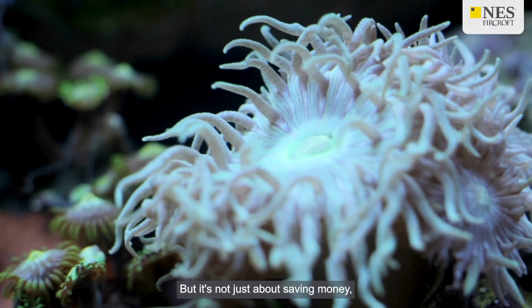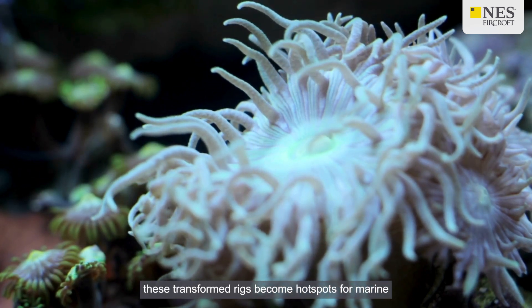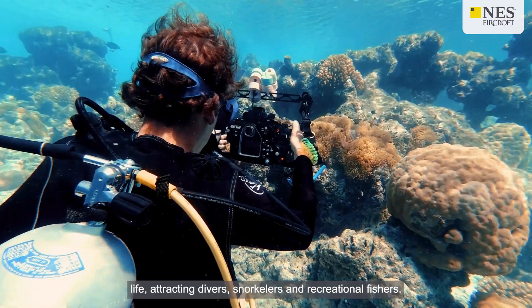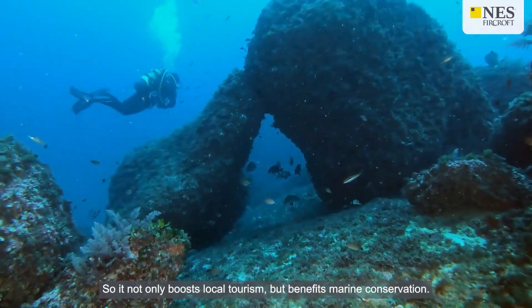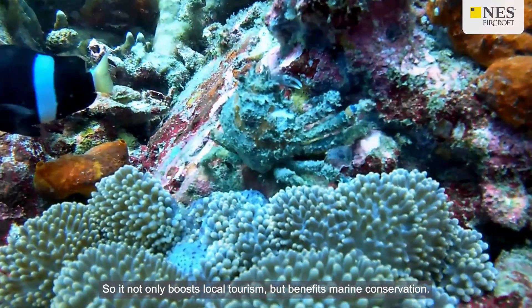But it's not just about saving money. These transformed rigs become hotspots for marine life, attracting divers, snorkelers and recreational fishers. So it not only boosts local tourism, but benefits marine conservation.